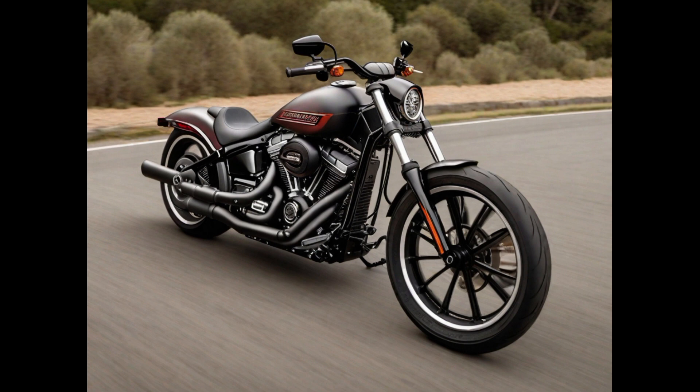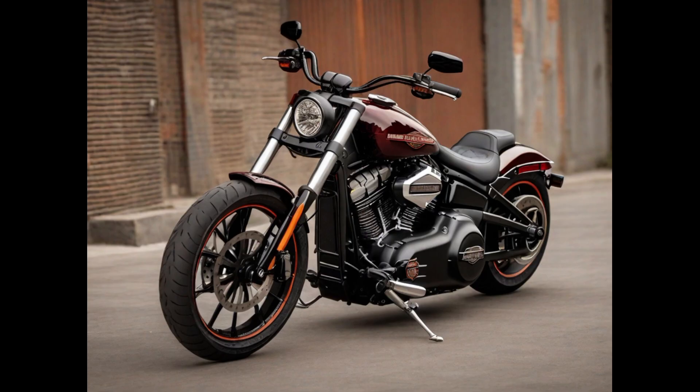Number five: The Harley-Davidson Breakout 117 is a formidable cruiser motorcycle that effortlessly blends classic aesthetics with modern power. At the heart of this beast lies a potent 117-cubic-inch Milwaukee-Eight engine, delivering robust performance. Its low-slung design and distinctive wide rear tire contribute to its bold and muscular appearance. The Breakout is part of Harley-Davidson's Softail family, offering a comfortable and refined riding experience while maintaining the iconic Harley-Davidson look.